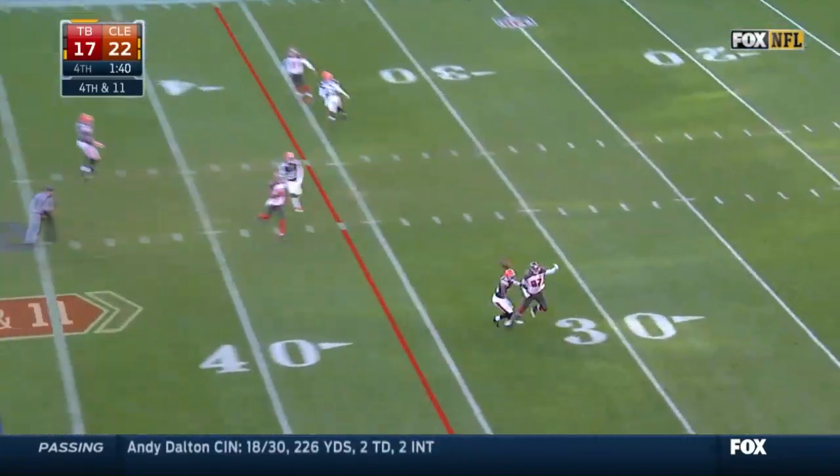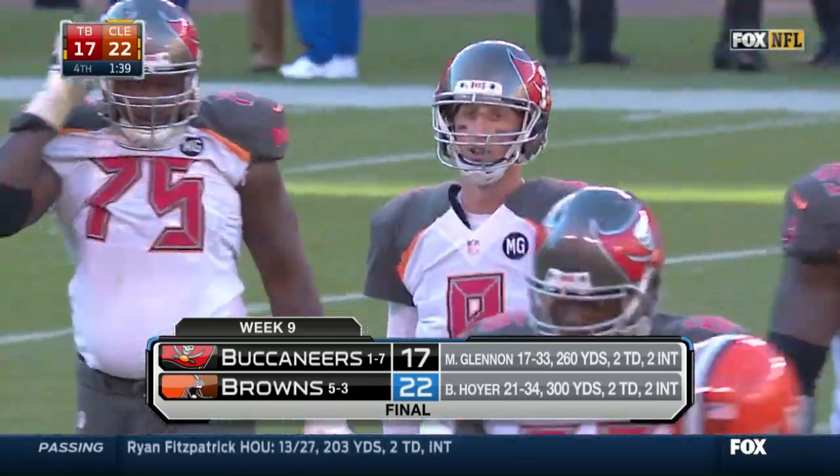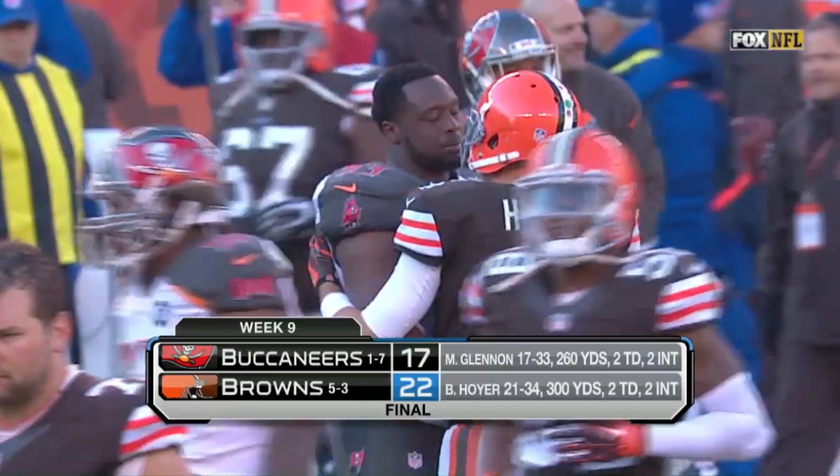With 1:45 left in the game, Glennon looks for another rookie, Austin Seferian-Jenkins, but that would not hold up. 22-17 your final, as the Browns improve to 5-3.